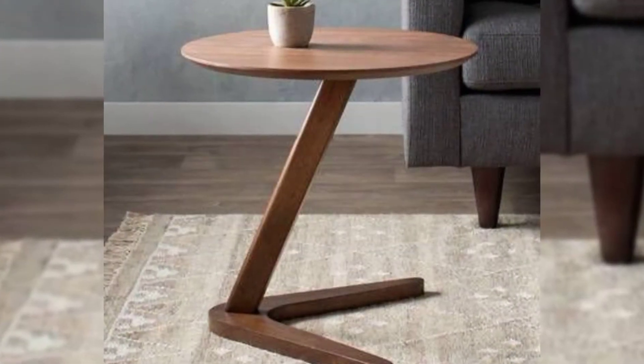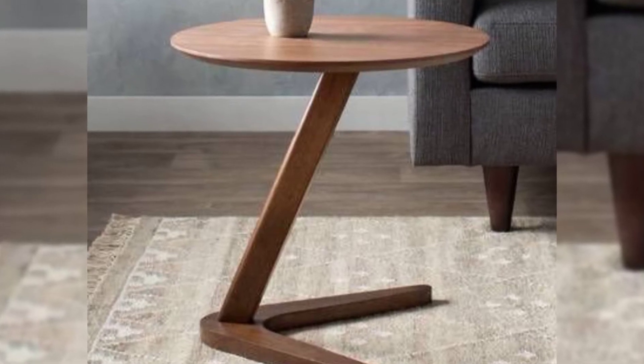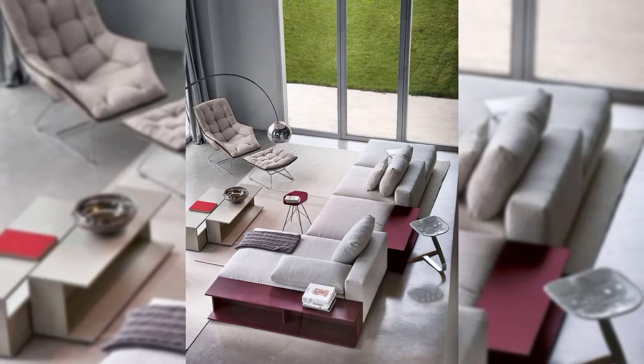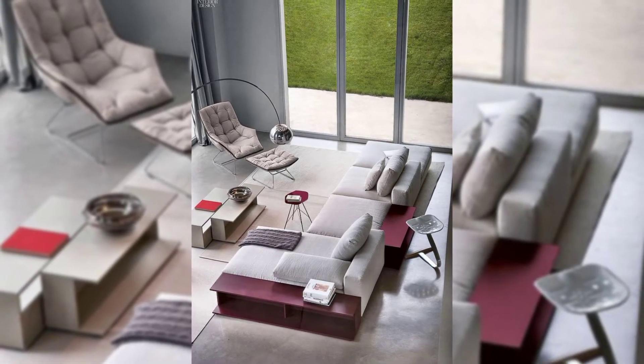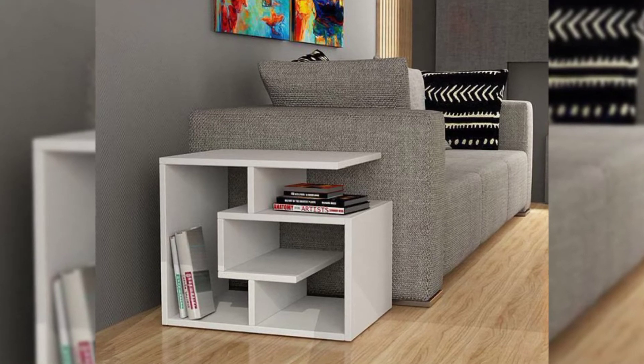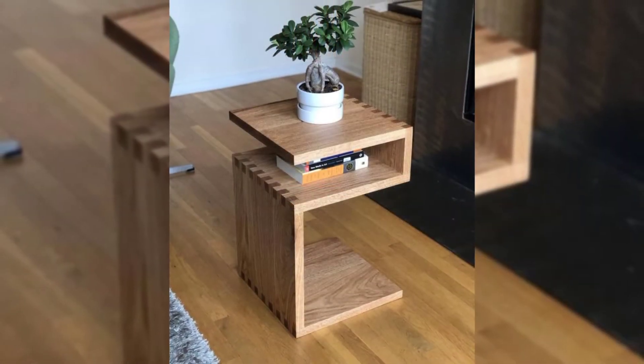Modern Rustic. This contemporary open-plan living space embraces a modern rustic feel. The beamed ceiling is a nod to the rustic setting, while a mix of vintage pieces blend with contemporary designs, including the sofa.